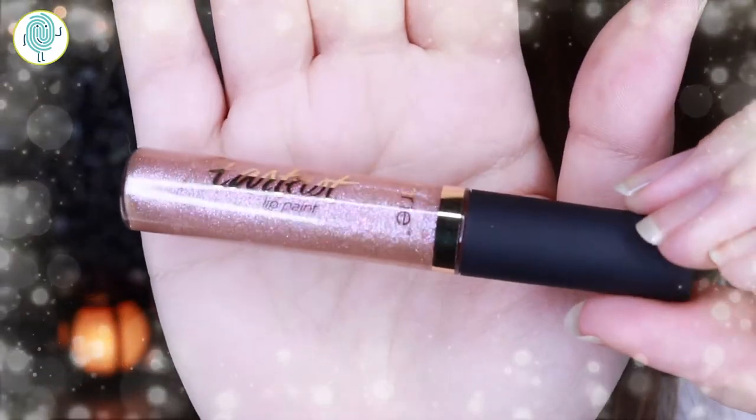So you open it up and look at that — look at that for a second. That is so pretty.